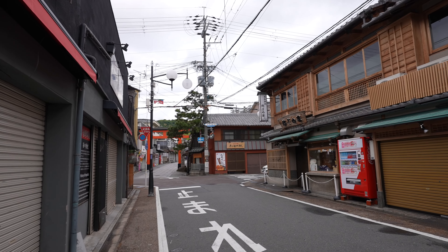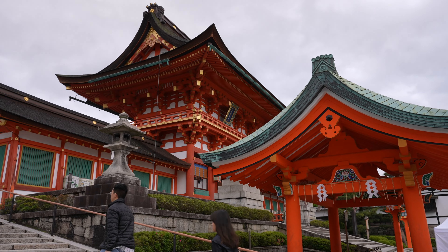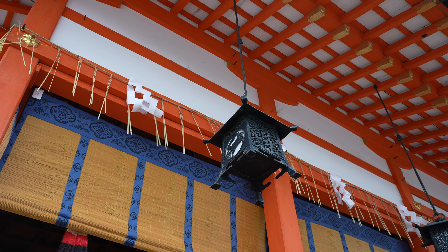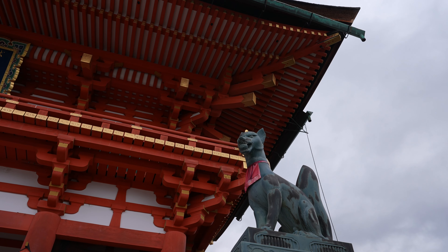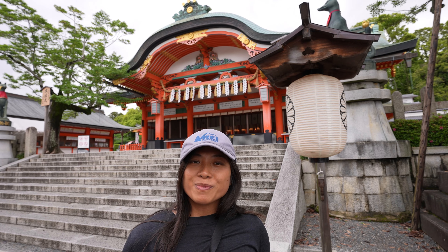Today we are headed to the Fushimi Inari Shrine to see the famous Tori Gate hike. It sits at the base of a mountain, and at the back of the shrine is where you find the thousands of torii gates — this hike is at the top of my list in Kyoto. We came early this morning, around 7:30 AM, trying to beat the crowds. The Fushimi Inari Shrine is an important shrine in southern Kyoto, dedicated to the Shinto god of rice, Inari. There are said to be thousands of temples around Japan dedicated to Inari, and fox statues are found throughout the temple grounds — the foxes are considered messengers for Inari.